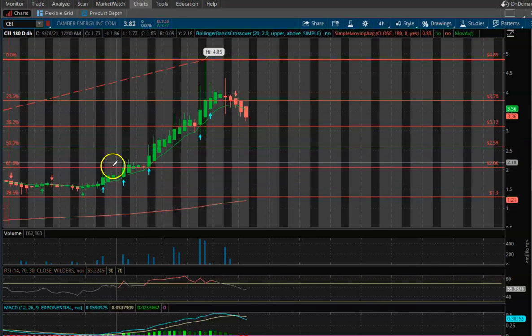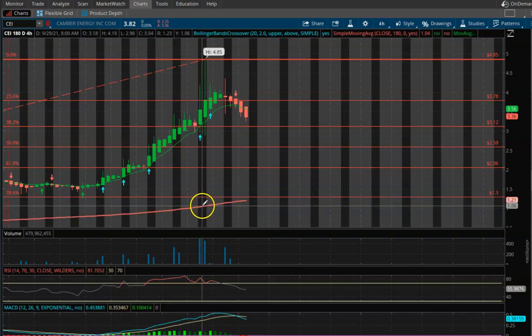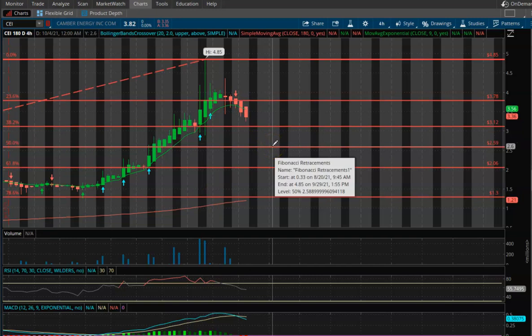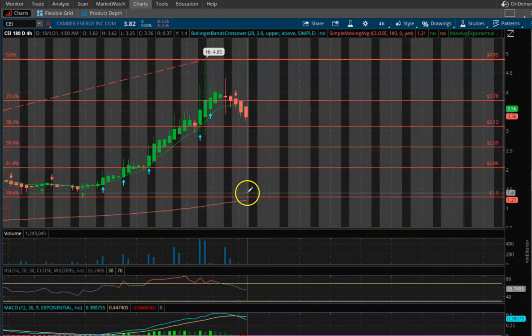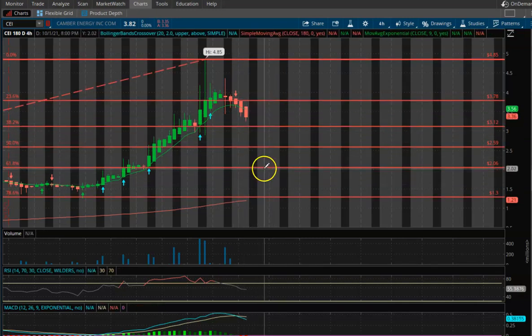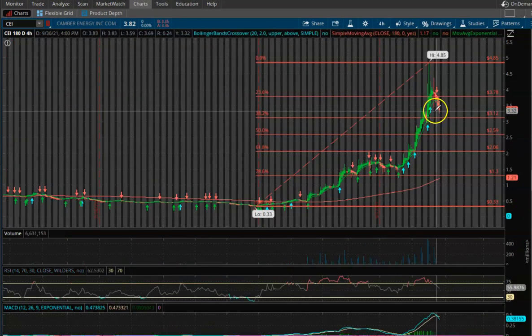If we break below $3.12, you're looking at $2.59 as your next level of support. If you look at this, we're way above that red SMA line that we talk about, so even if we do have a strong pullback to $2.59 or below, you're still going to potentially be trading above that SMA line, where it could bounce up and continue to move. That SMA line is roughly at about $1.21, so it can pull back very aggressively and still make a move back to the upside.